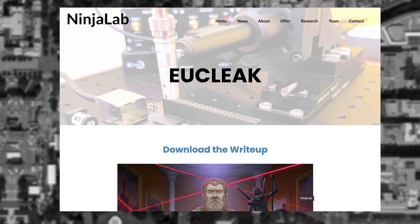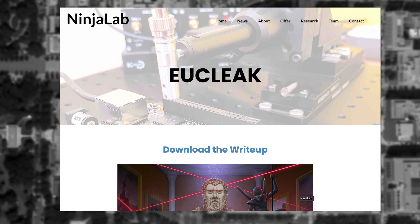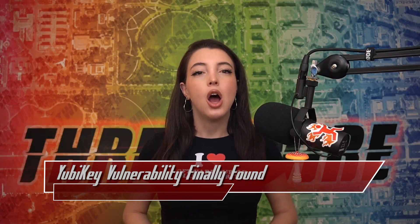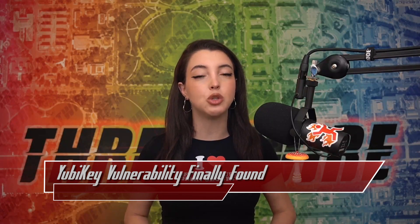If you know about the YubiKey ecosystem, this does mean that the side channel attack vulnerability has existed for 14 years. YubiKeys and their associated technology, FIDO hardware, are considered to be some of the most secure authentication factors around. The viability of being able to clone a FIDO hardware-based system is revolutionary.